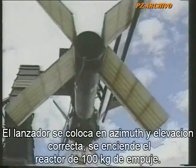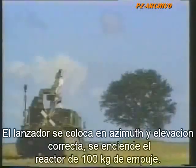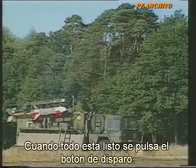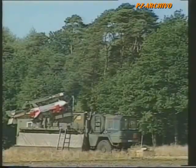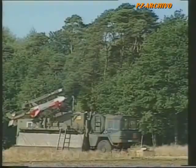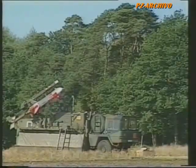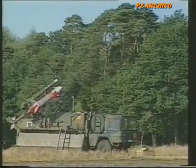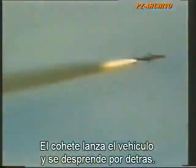The small turbojet of 240 pounds thrust is then started and run up to speed. When all is ready, the firing button is pressed. The rocket blasts the vehicle off the ramp and at burnout drops away to the rear.